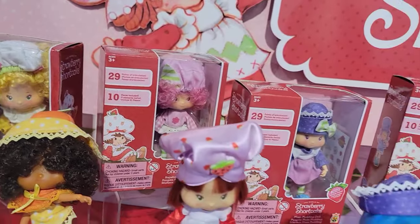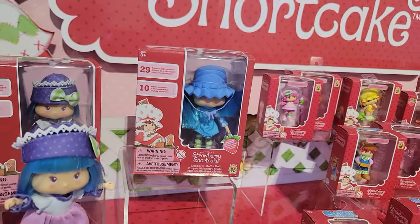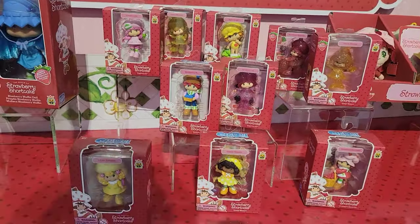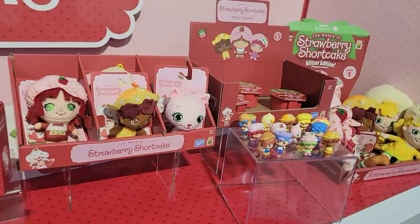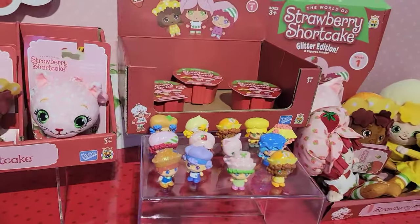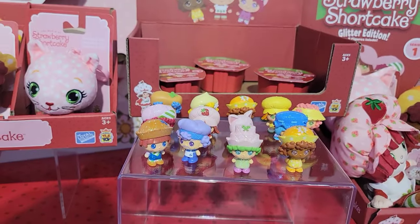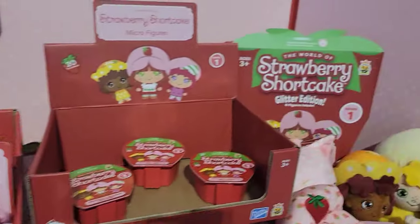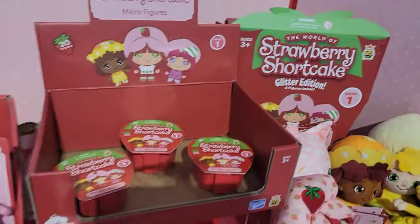These actually smell too. Eventually they'll also be getting backpack clips and pudding cups with micro figures and some more plushies, and there will actually be a glitter edition of the micro figures, which is really cool.